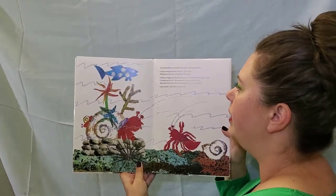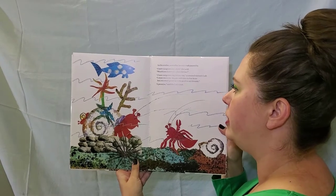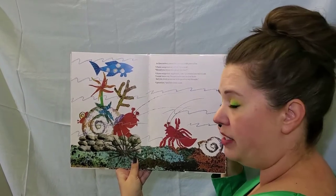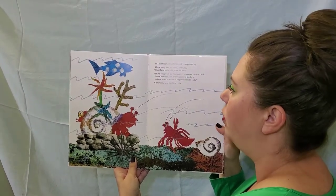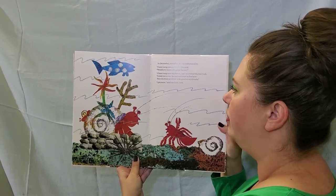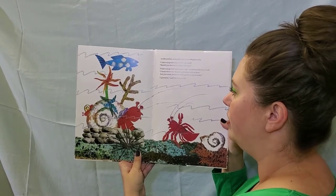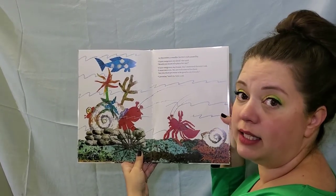In December, a smaller Hermit Crab passed by. I have outgrown my shell, she said. Would you know of a place for me? I have outgrown my house, too, answered Hermit Crab. I must move on. You are welcome to live here, but you must promise to be good to my friends. I promise, said the little crab.